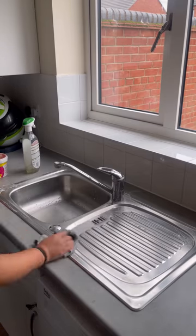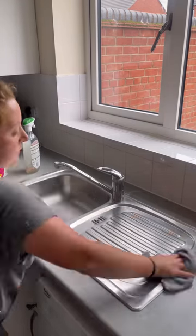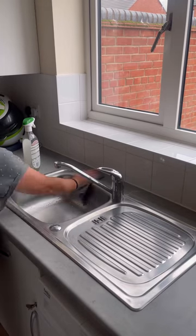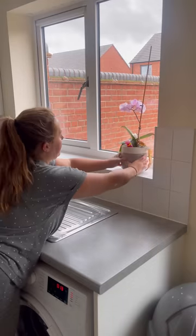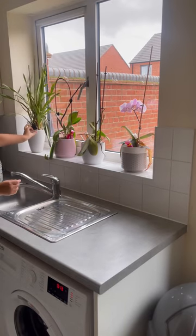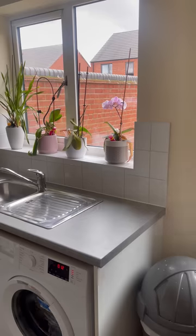I guess it's just part and parcel of navigating a channel that got bigger than I expected, a lot quicker than I expected. Because behind the screen I'm just a normal lady from a small town who works at Asda. The fact that I've got so many people watching from all different areas of the world is just very surreal to me.